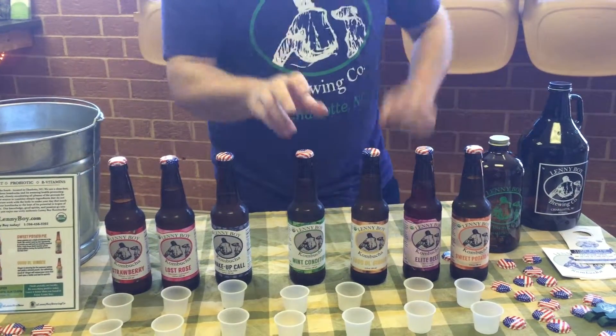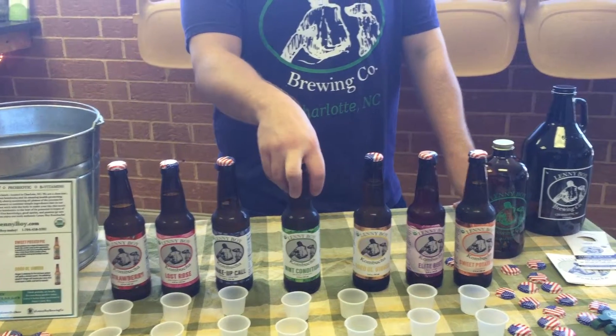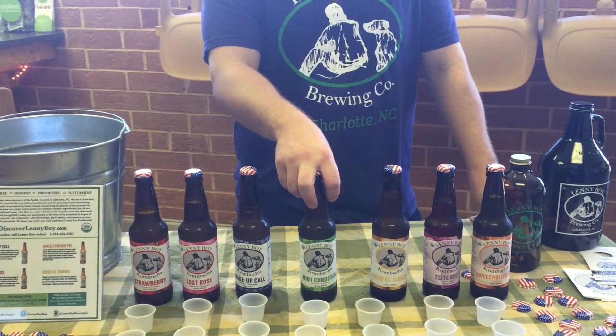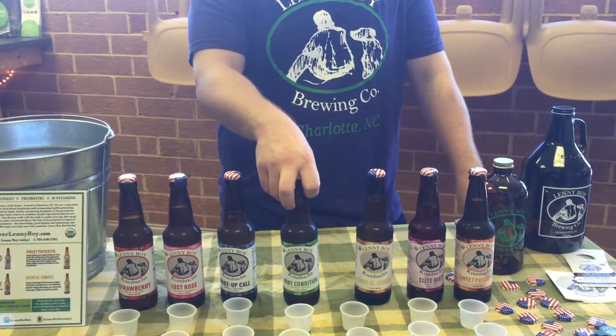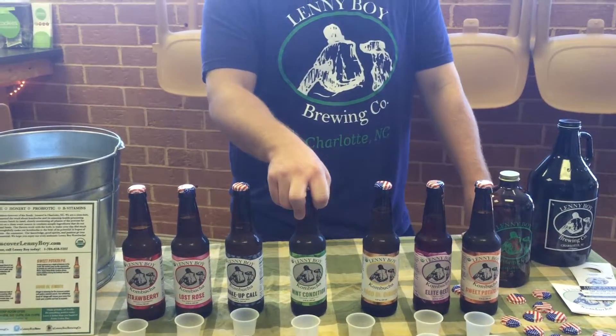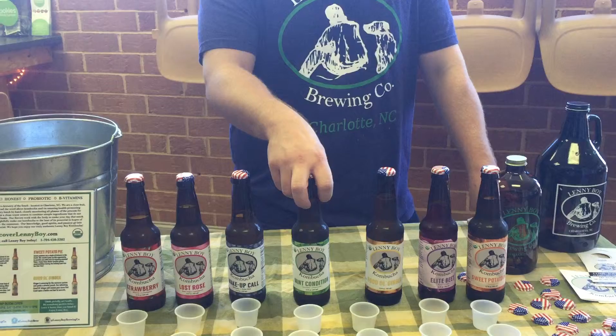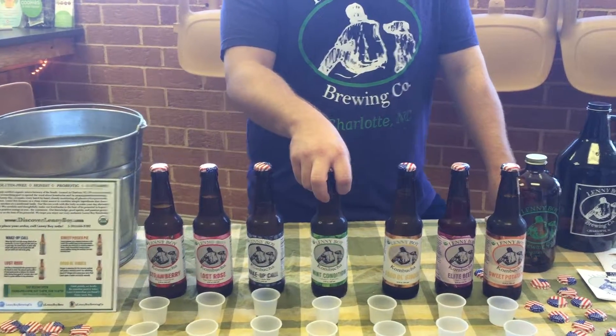Then we've got another cooling flavor, Mint Condition. This one has just spearmint and peppermint in it. Again, less is more — very basic ingredients. Some people are scared it tastes like toothpaste, but we try and mellow it out a little bit, so it tastes like mint but it's not overly toothpaste-like.